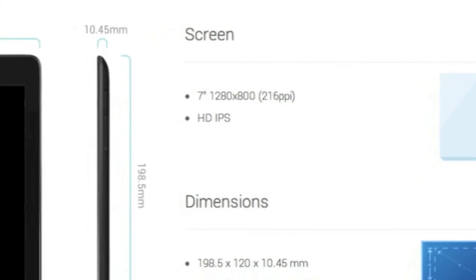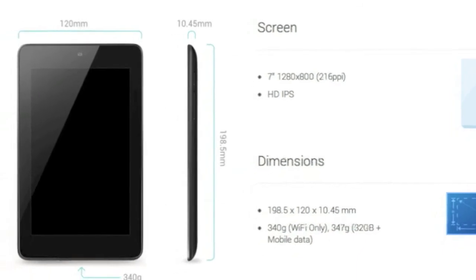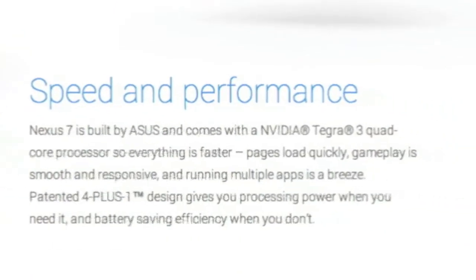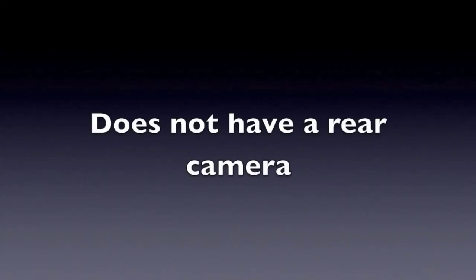It has a 7-inch screen and it's 10mm thick. It runs Android Jelly Bean 4.2 and is powered by an NVIDIA Tegra 3 quad-core processor. If you're looking for a budget yet good tablet, the Nexus 7 is for you. But keep in mind that this tablet does not have a rear camera.